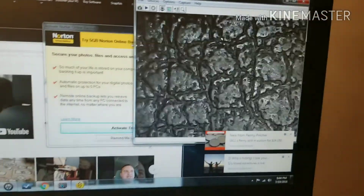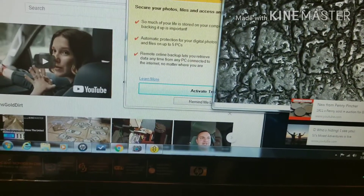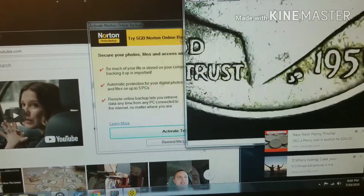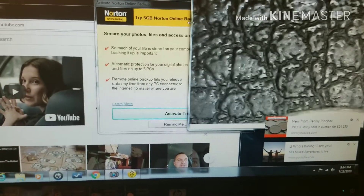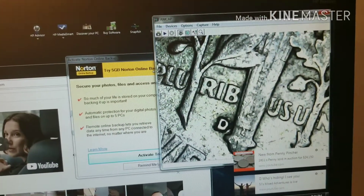Really nice little coin there, and a '59. Let's go ahead and flip her over and see what we got — and another D. So three silvers, all Denver mint.